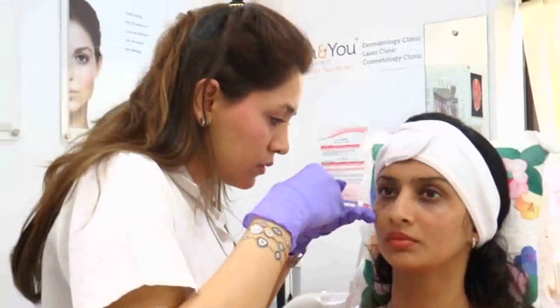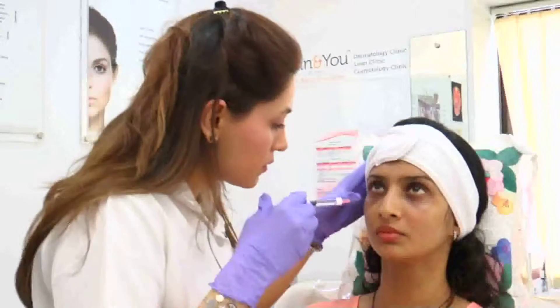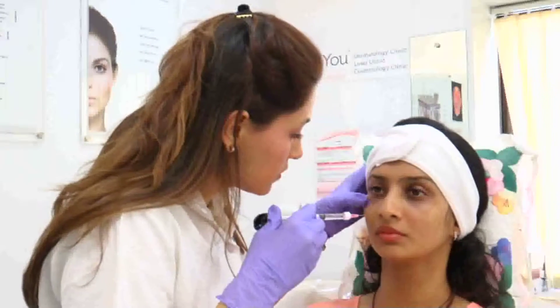Followed by tiny drops of collagen filler under the eyes. This would help to fill the tear troughs and reduce the dark circles.